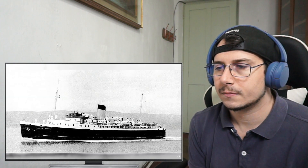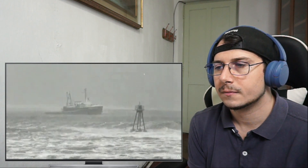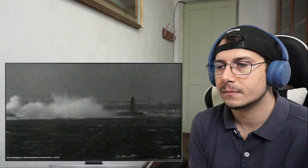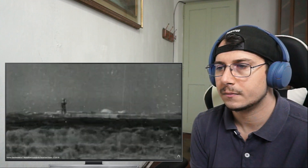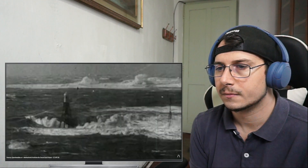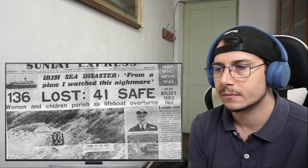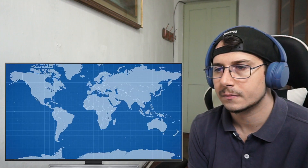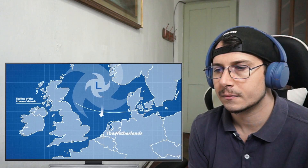On a cold and stormy morning in January 1953, the Princess Victoria ferry was preparing to leave its dock in Stranraer on the southwest coast of Scotland. Despite gale force warnings, an hour into its journey its captain radioed for help as the storm forced the ferry on its side, making it impossible to board the lifeboats. Of the 176 people aboard, only 43 survived.